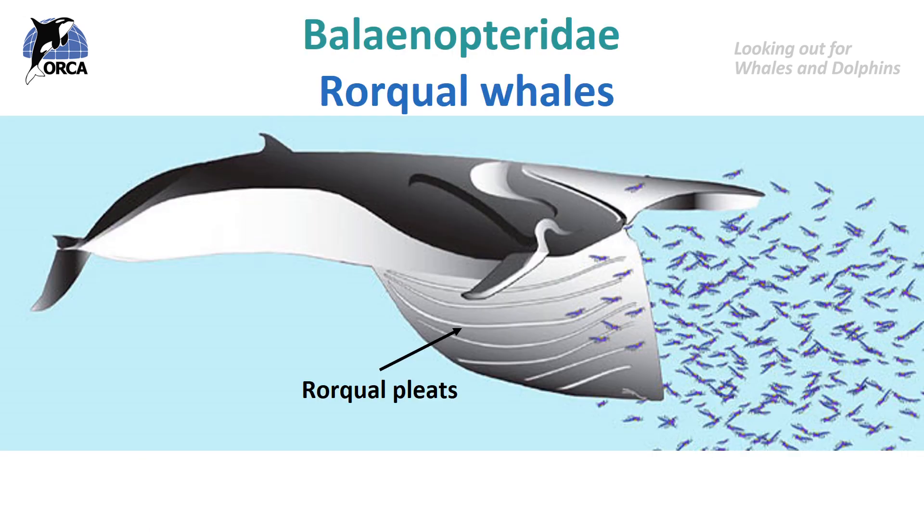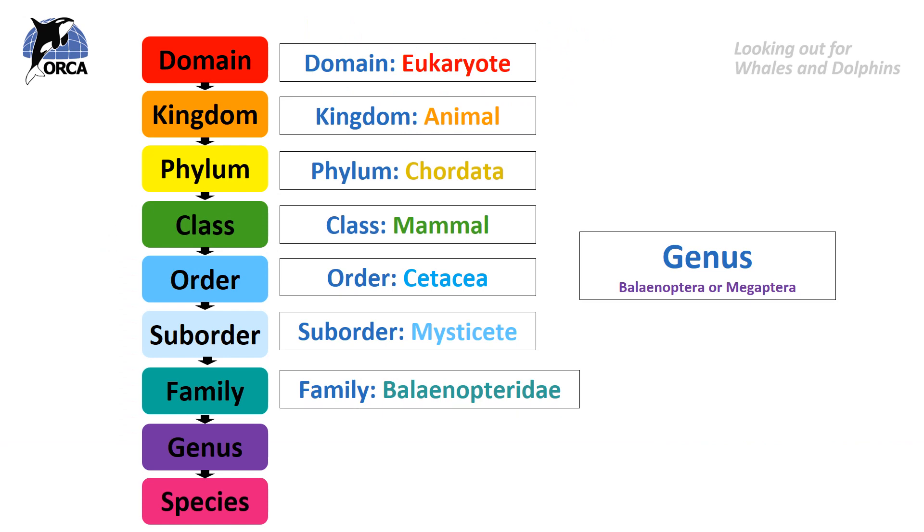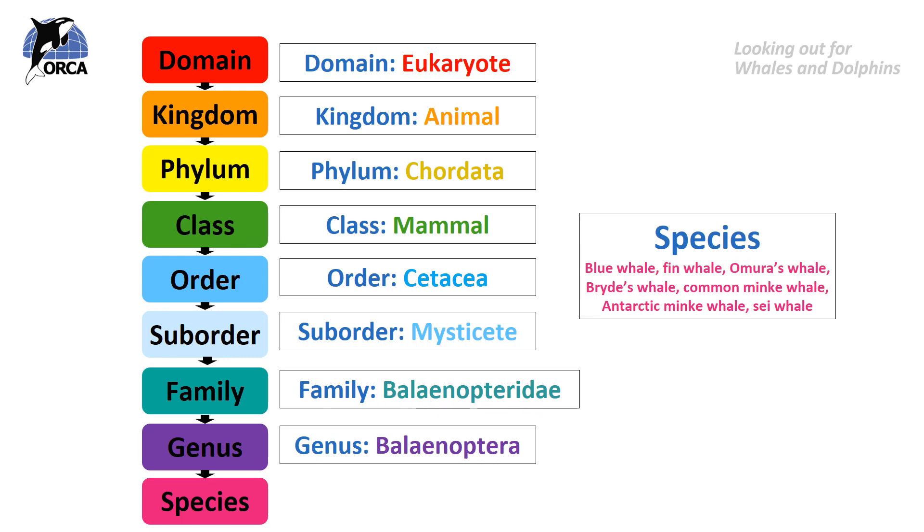Rorquals are the types of whales that have pleats running from the bottom of their mouth all the way down to their belly button. These are strips of muscle which can relax, open up and expand to allow the whale to scoop up huge amounts of food and water in one go, and then contract to squeeze all the water back out of their mouth leaving just their food. There are two genera in this family: the balaenoptera, and the megaptera. The balaenoptera genus includes the blue whale, fin whale, Omura's whale, Bryde's whale, the common minke whale, the Antarctic minke whale and the sei whale.